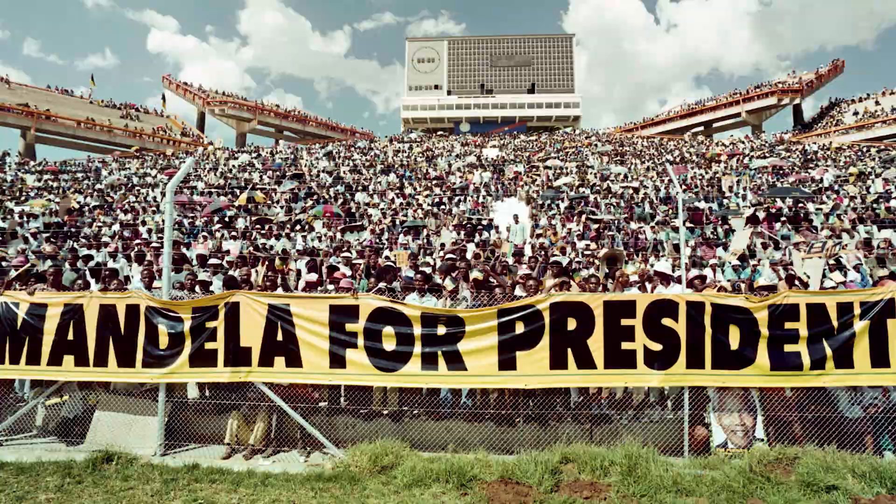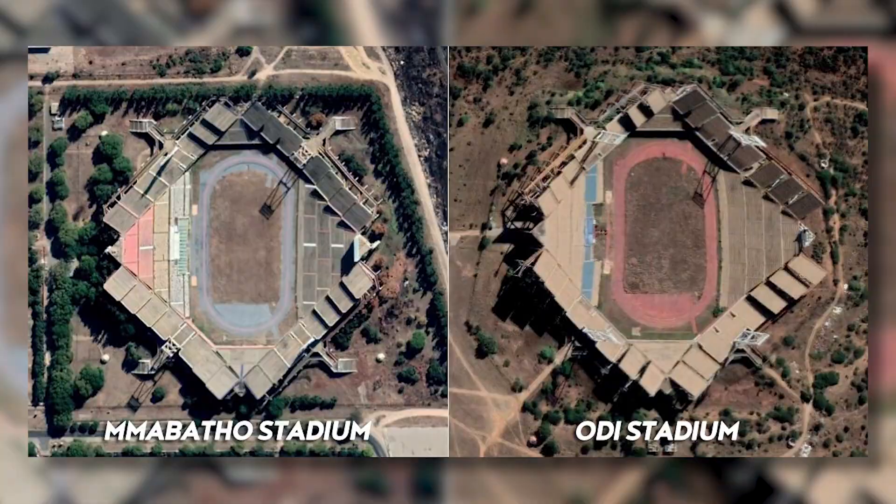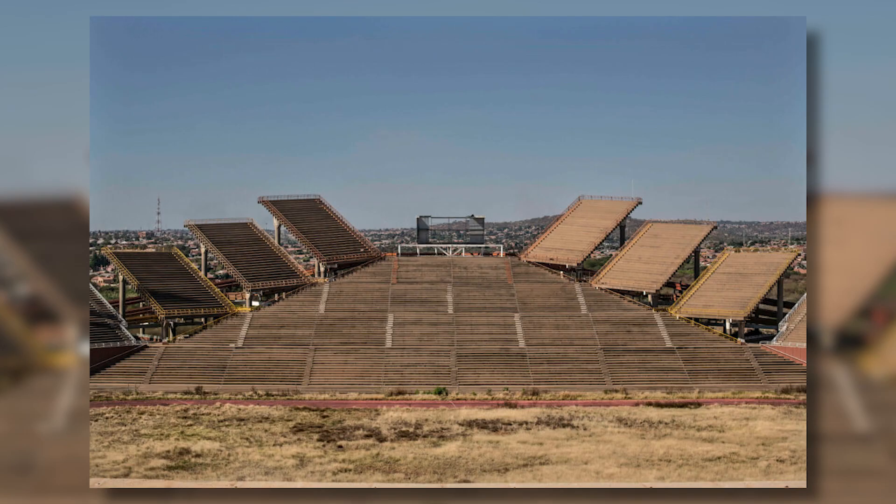And it gets even weirder again, because this isn't the only stadium like this. Odie Stadium in North Pretoria, with 60,000 seats, is South Africa's third biggest stadium. Although it has the same layout, it was actually used by Garincouu United until 2008. Since then, it's fallen into disrepair and is no longer used.